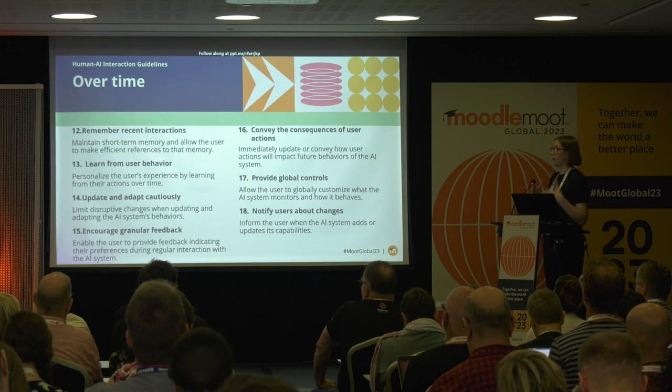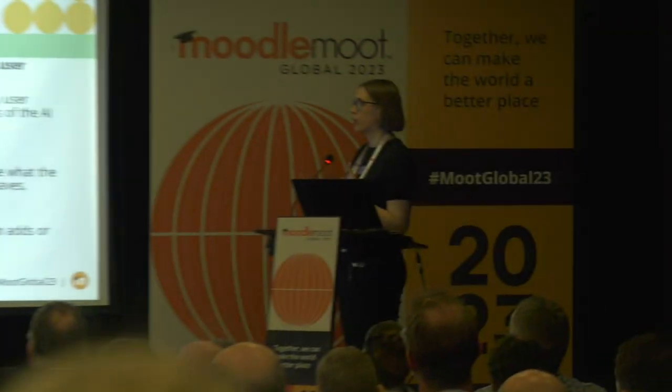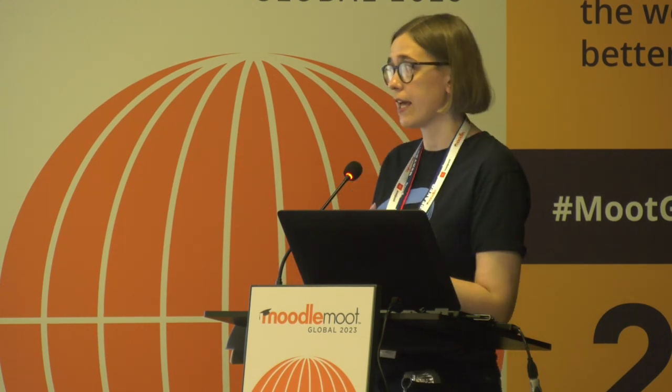Over time, there are multiple guidelines on how to approach AI capability as it trains and becomes more adjusted to use cases or specific scenarios. I want to highlight guideline number 14: update and adapt cautiously. This is really important because a system can accelerate really fast and quickly adapt to certain use cases. For example, if we add capabilities of adapting curriculum to learners' progress, it can go too fast, which could cause disruption — users need to understand why changes are happening. It should happen, but it can't be that disruptive.